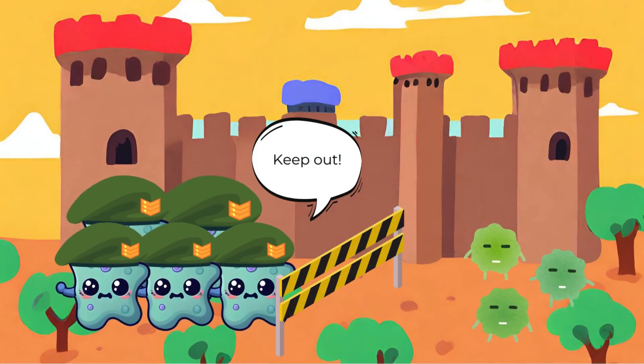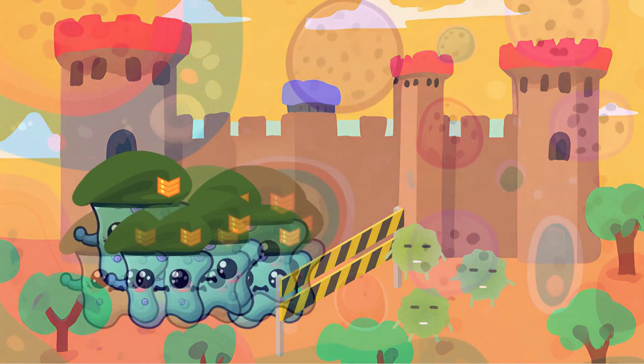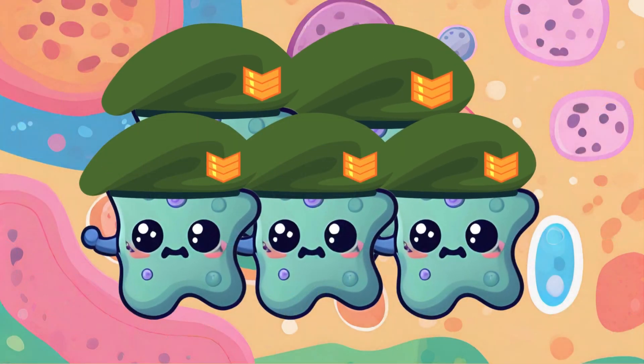Picture your body as a fortress, fortified by layers of cells forming its sturdy walls. When these cells are all snugly nestled together, they create a barrier that lines the surfaces of organs, cavities, and the outer layer of your skin.